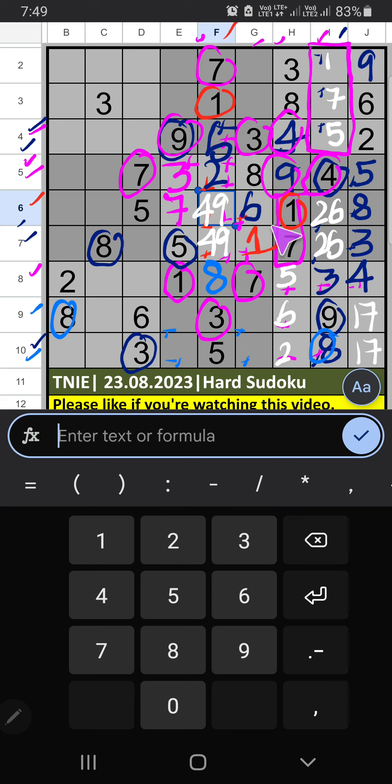6th row we have 6, so 6 can't come in this cell — 6 is confirmed here. Then 2 is here. Then 5th row, 2 numbers are remaining: 1 and 6. It will come in one of these cells — we confirm later.